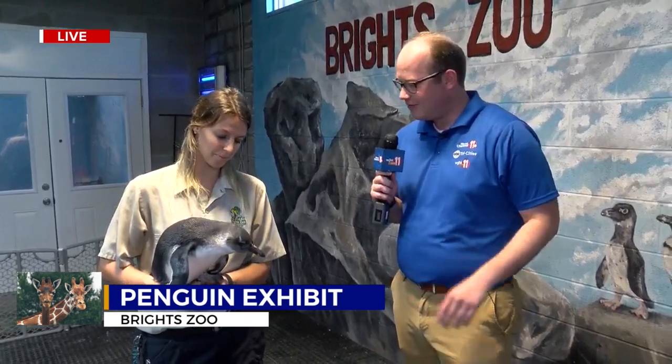Jeremy, this is something you truly do not see every day. We're talking penguins in East Tennessee. I'm joined here now by Shania Farney, one of the zookeepers here at Bright Zoo, and we've got a friend with us.